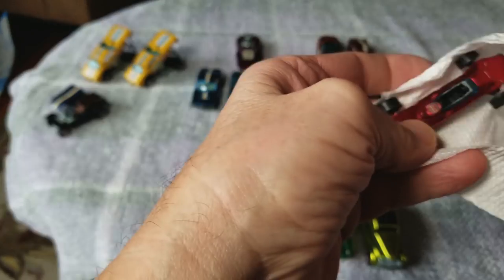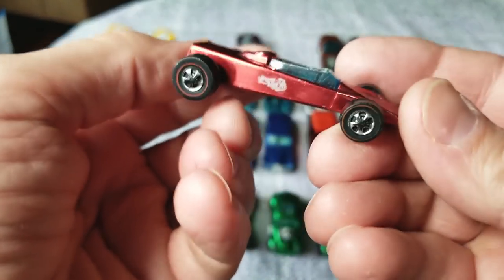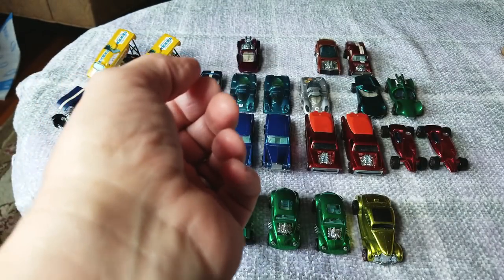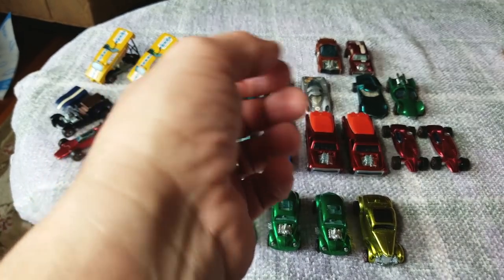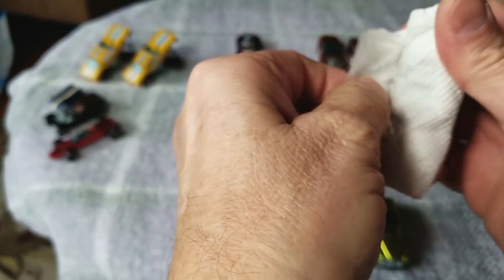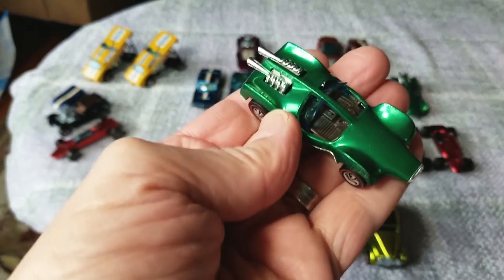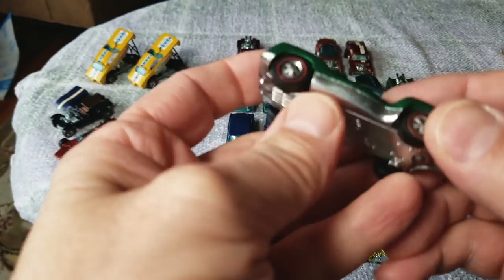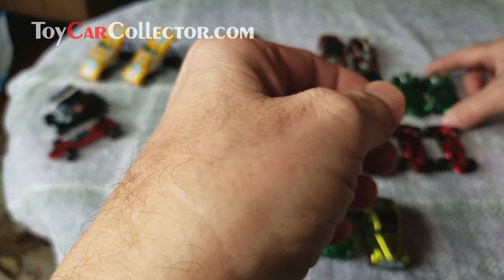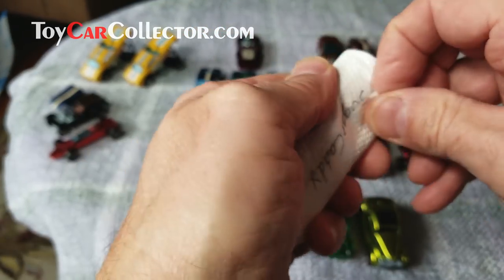Lotus Turbine - it's red, and this one's rough. It's going to be heading to the bargain basement section of the website along with the Paddy Wagon. Another Mantis - like I said, there's two of everything. This one is better - this must be one of those collections where he was allowed to play with one and keep the other one nice, because this one is mint and the other one has a little bit of wear.